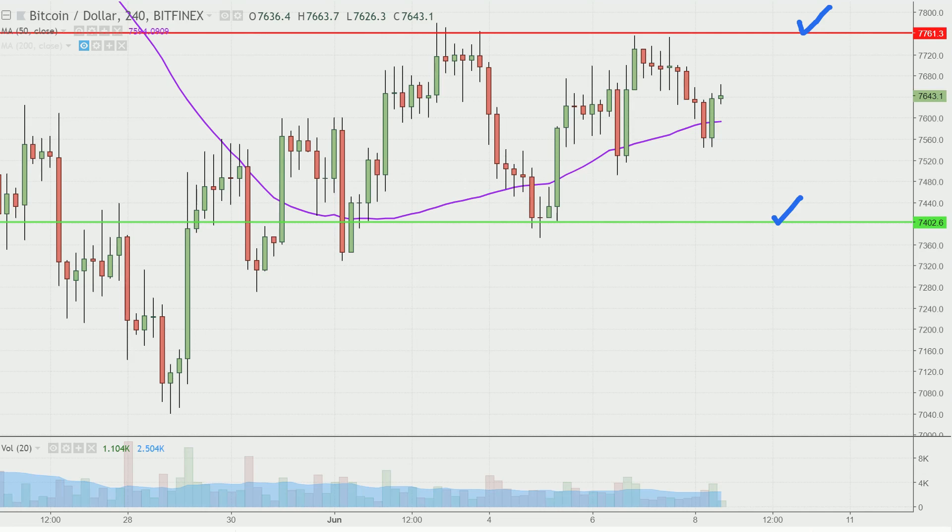So even if you're watching this several hours from now, or maybe on Sunday, the big question you need to be asking yourself is: where does the price stand relative to this overall channel? The bottom portion of the channel is this green line down here at 7,400. The top of the channel up here is denoted by that red line at 7,760.